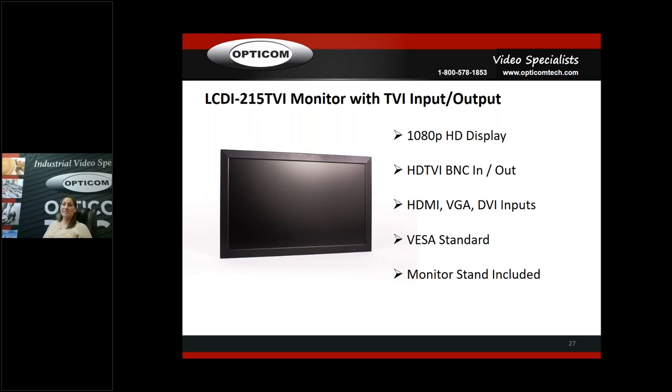The 21.5-inch TVI monitor is a 1080p HD display — you can plug an HDTVI camera directly into the monitor. For those who don't know HDTVI: it uses a BNC connector just like an analog connection, except it's a digital transmission. So if you plug an HDTVI BNC into an analog monitor, you will not get a picture — it actually rolls a screen. When you're in a factory or facility where they want to put one camera straight into a monitor and need a really good image, cost-wise HDTVI is the way to go. Inputs include HDMI, VGA, DVI, and the HDTVI BNC in and out.